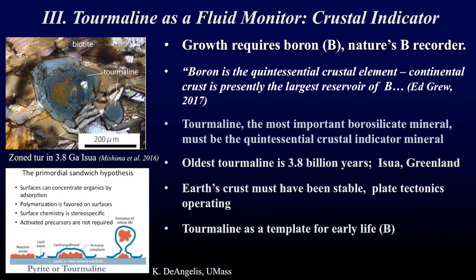The third attribute of tourmaline is that it's an excellent fluid monitor and crustal indicator. Tourmaline requires boron to form, so tourmaline is nature's boron recorder. Boron is the quintessential crustal element — as we heard, you have to take crust down into the mantle to get boron. If boron is the quintessential crustal element and tourmaline is the most important borosilicate mineral, then tourmaline is the quintessential crustal mineral.